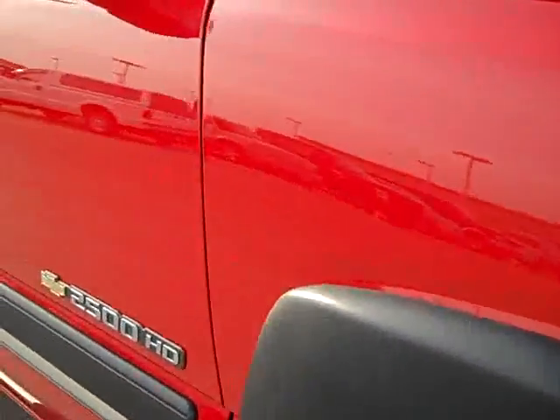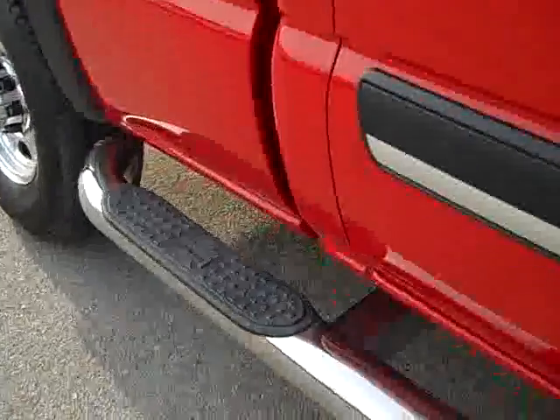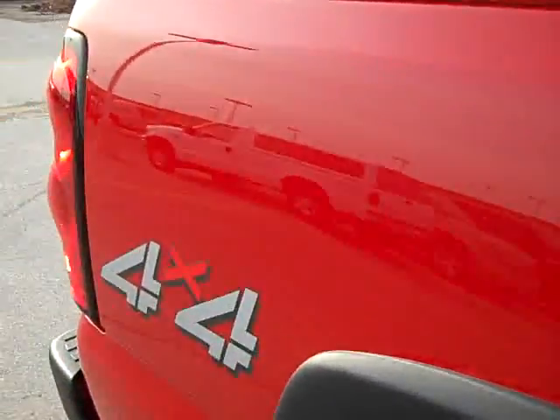Down this side of the truck you can see just how glass-like the paint is and how clean the body is. Also notice the full length Iron Cross automotive step bars — those are the nice wide ones.